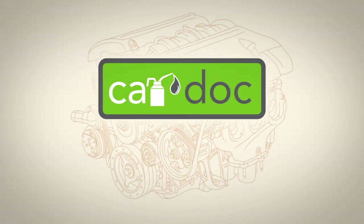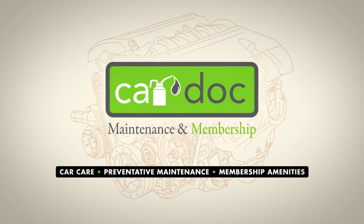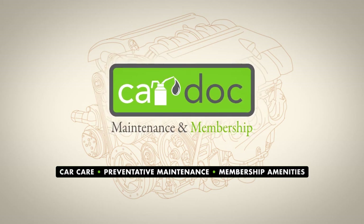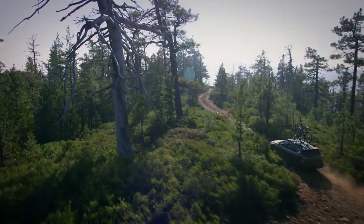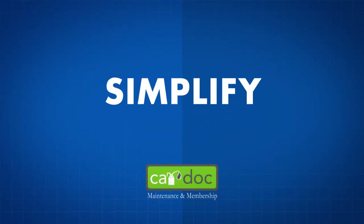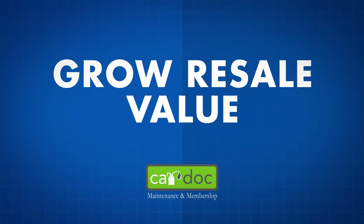Welcome to the CarDoc, the premier maintenance and membership program designed to provide quality budgeted car care, preventative maintenance and membership amenities to top-notch customers like you. Now that you've made the decision to maximize your vehicle's performance, ask any CarDoc customer care advocate for more details or for a membership form.